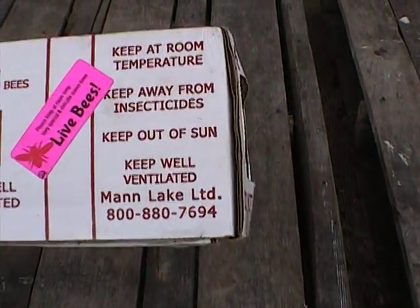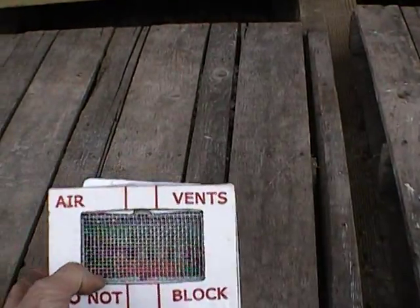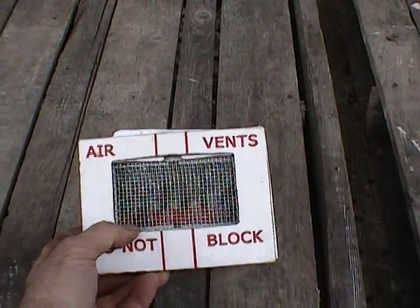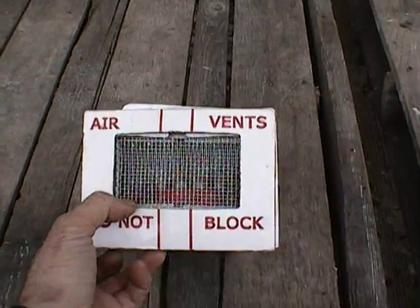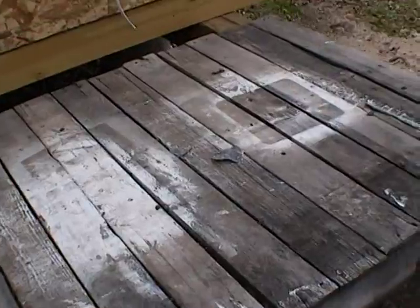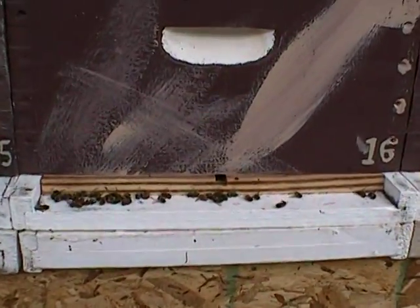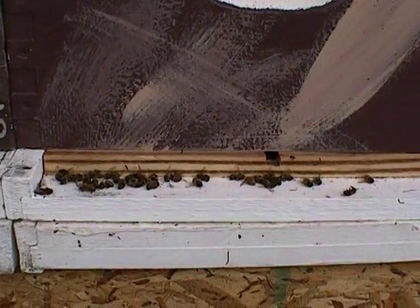It says right on there: 'Air vents — do not block, keep well ventilated.' But if you have loose workers in there, they're not well ventilated anymore. The queens get hotter, it damages their health, and they die days after you put them in the hive.